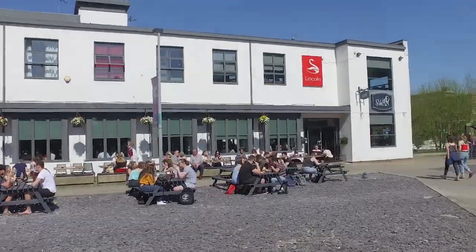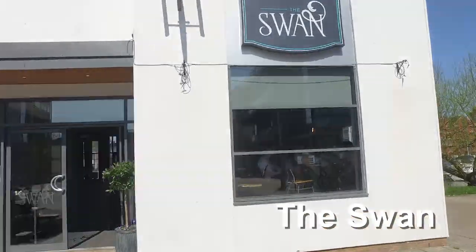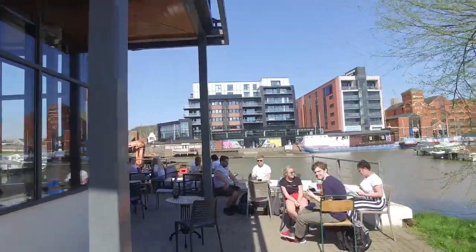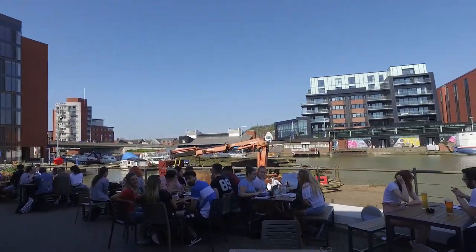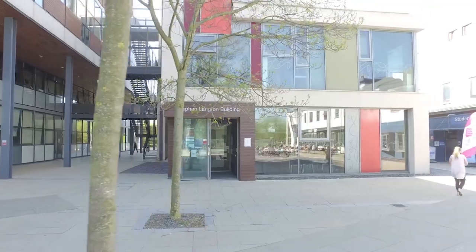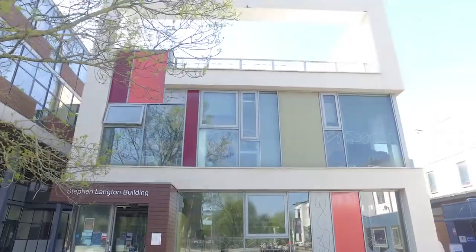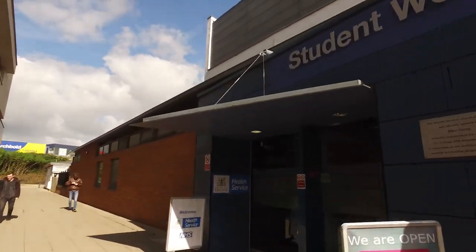Just opposite that is one of the Student Union pubs called The Swan, which has a really beautiful view of the Brayford — a great backdrop whether you're meeting friends or getting on with some work. Right next to the Media Building is the Stephen Langton Building, which houses a huge lecture theatre. Beside that is the Student Wellbeing Centre and the University Doctors, so everything you need on campus is super close.